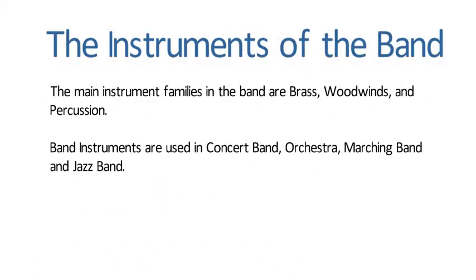The instruments of the band. The main instrument families in the band are brass, woodwinds, and percussion. Band instruments are used in concert band, orchestra, marching band, and jazz band.